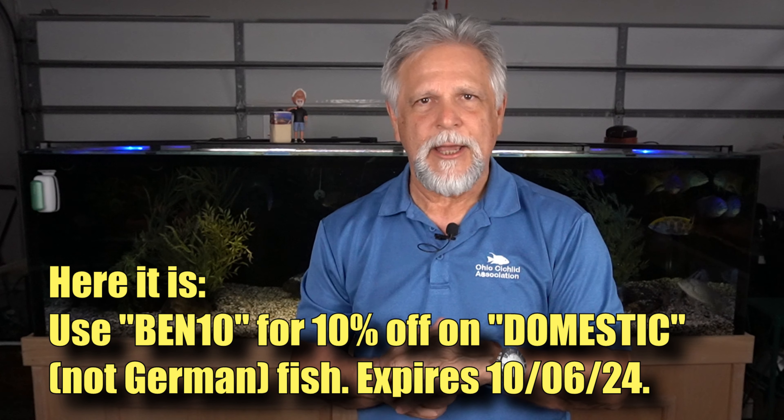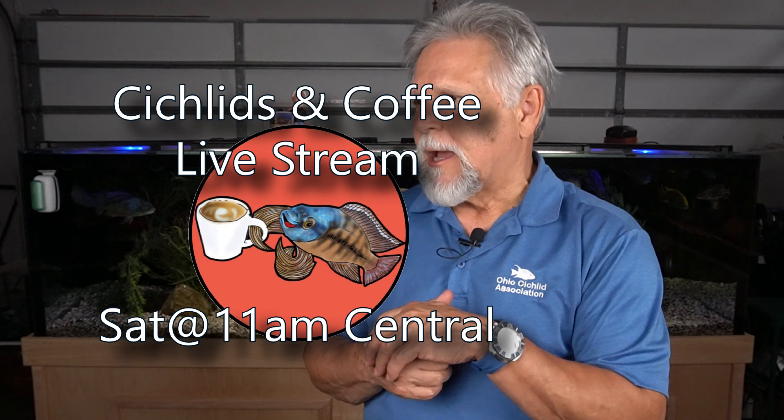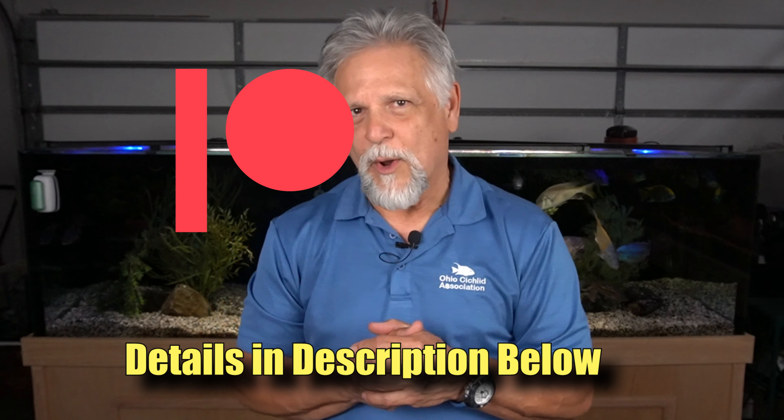If Andre wants to set up a promotional code I'll add that to the description or the first comment to make it easier to find. Thank you for tuning in — you can also catch me at the Saturday Cichlids and Coffee livestream every Saturday at 11 a.m. Central, where a great group of fish keepers talk about everything from filtration to different species. If you like the channel, consider becoming a monthly Patreon Garage Gang member starting at $3 a month. Watching, subscribing, and giving a thumbs up is the best way to help. See you again soon!